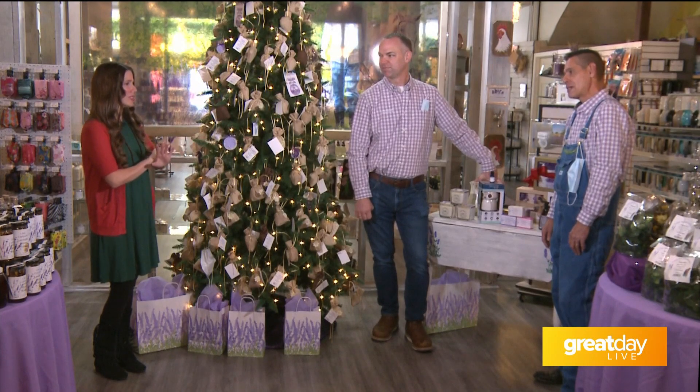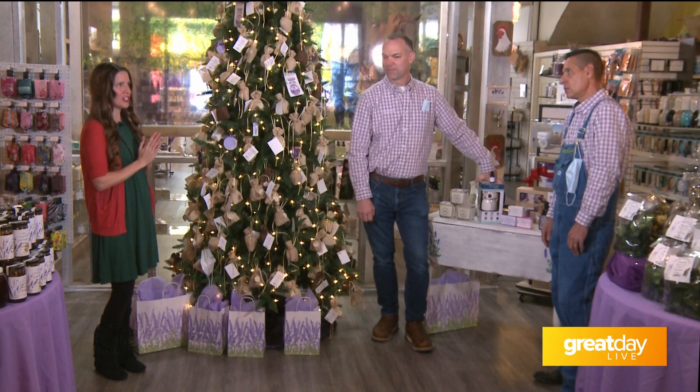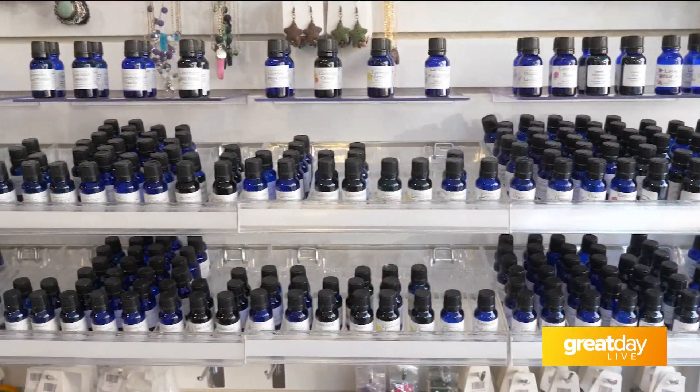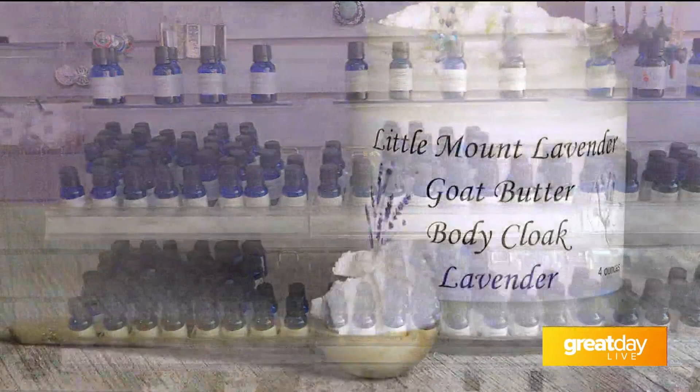And I've got to ask — what is the most popular item if you had to choose one? The most popular item would be our lavender oil, whether it be the organic culinary lavender or diffusing lavender, and then our body butter.